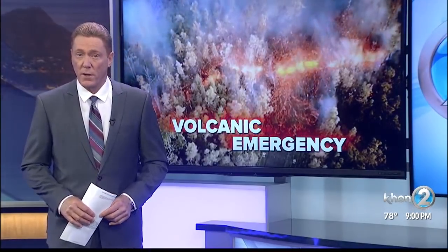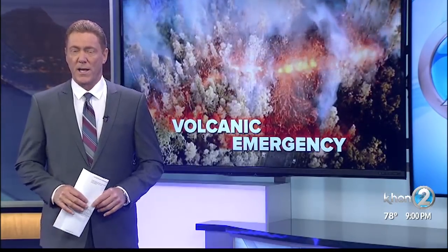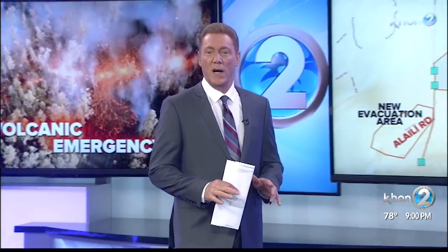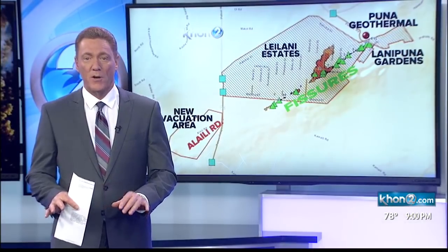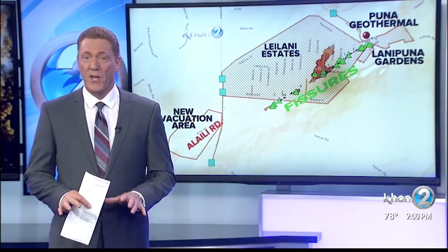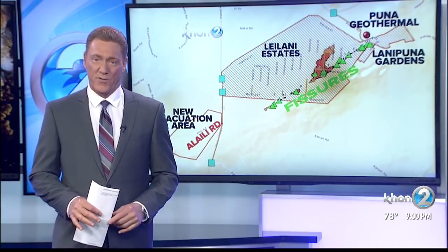We begin with new developments in the volcanic emergency on the Big Island. Another community is now being forced to evacuate — this time, homes along Ala Ili Road in the southwest portion of Leilani Estates. That area is now being cleared over fears of a possible new fissure that, if opened, would cut off the only road in and out of the community if the flow goes over the asphalt.